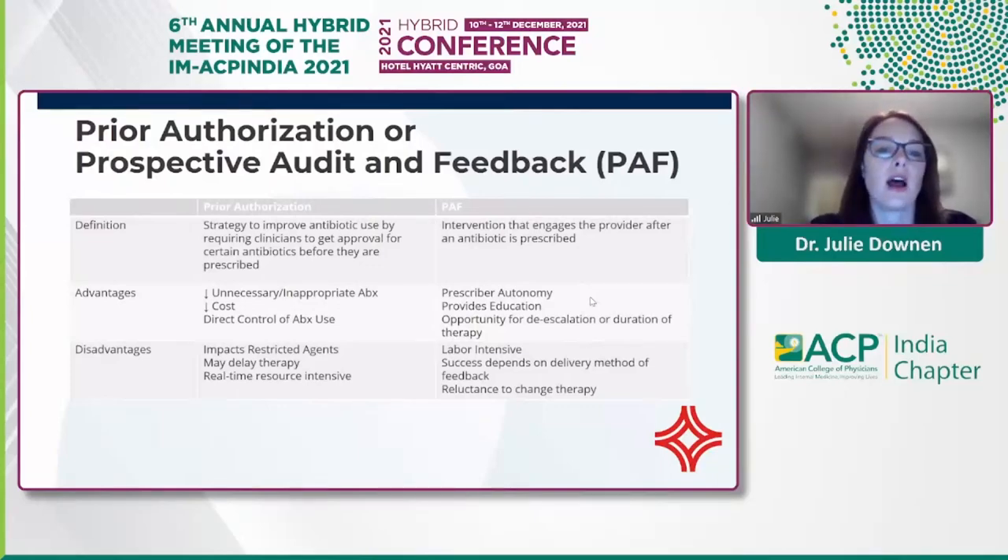We also do prior authorization — an antibiotic intervention strategy requiring clinicians to get approval prior to using certain agents. It decreases unnecessary or inappropriate antibiotic use and is a cost containment strategy, though it can impact therapy initiation. A number of years ago, we targeted Ertapenem, which had broad use including in our surgical arena. We provided a lot of feedback to our surgeons and were able to really carve out that utilization, doing a nice job of decreasing use and conserving that important antimicrobial for infections where it is necessary.